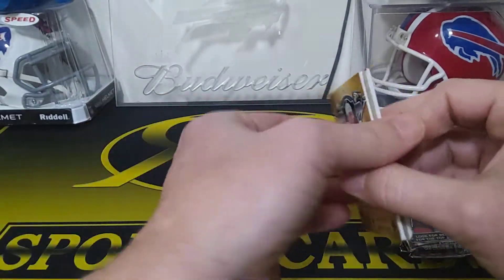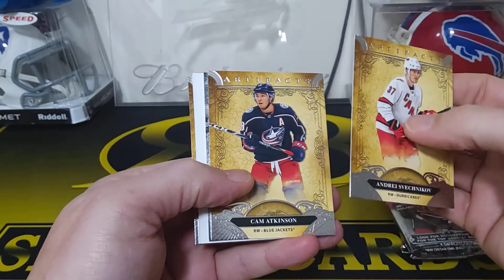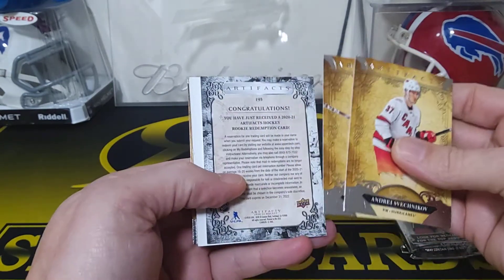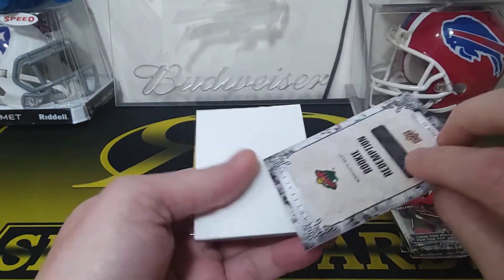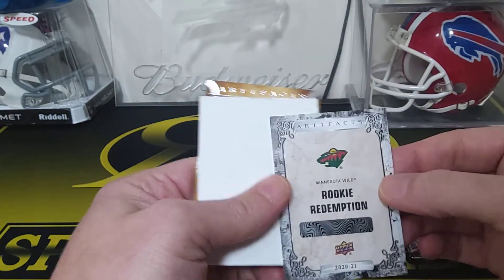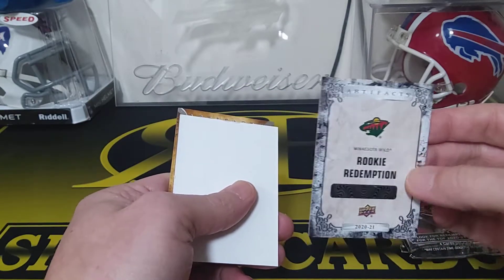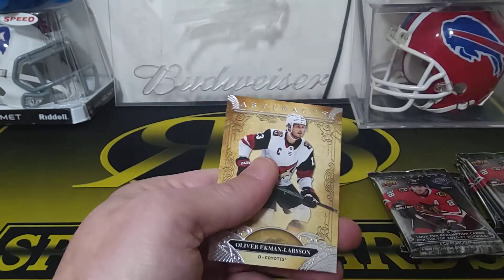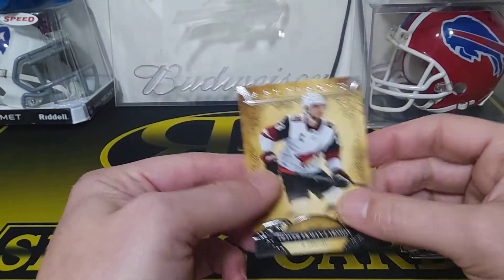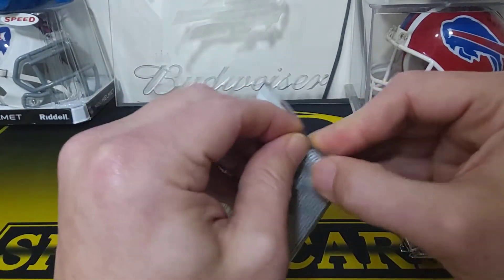I'll have to look into that to see what it is. I know those are pretty tough to pull. Svechnikov, Cam Atkinson, rookie redemption card — is it Minnesota? So maybe that was an autograph. You get a rookie redemption no matter what, but I'm saying when this is an extra one, I don't know — I'll have to see.